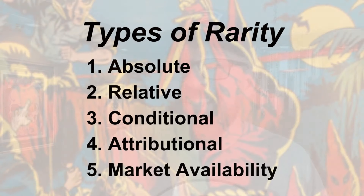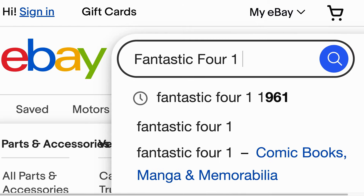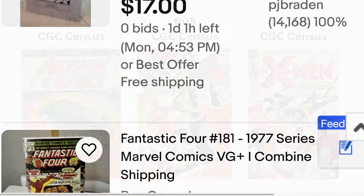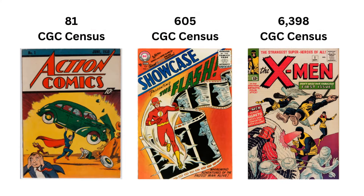Market availability rarity — it's basically how easy it is to find a book for sale. With the internet, it's gotten much easier to track down comics that were once hard to find. Nevertheless, market availability is still highly correlated with absolute rarity. For example, you'll see X-Men No. 1 pop up for sale more often than Showcase 4, and Showcase 4 is much easier to find than Action Comics No. 1.